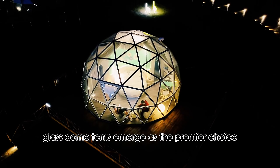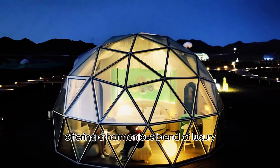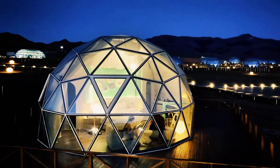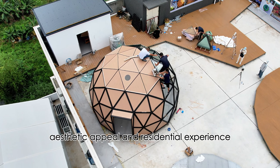In summary, glass dome tents emerge as the premier choice, offering a harmonious blend of luxury, sustainability, and comfort. With their superior durability, aesthetic appeal, and residential experience,